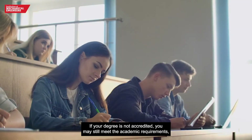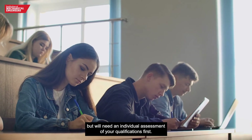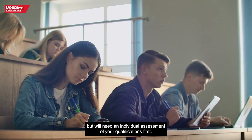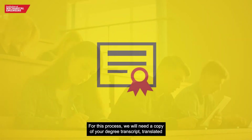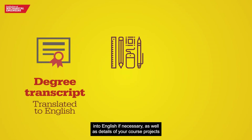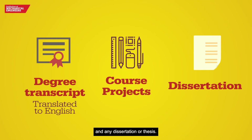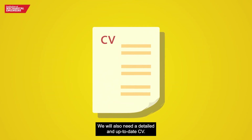If your degree is not accredited, you may still meet the academic requirements but will need an individual assessment of your qualifications first. We call this academic review. For this process we will need a copy of your degree transcript translated into English if necessary, as well as details of your course projects and any dissertation or thesis. We will also need a detailed and up-to-date CV.